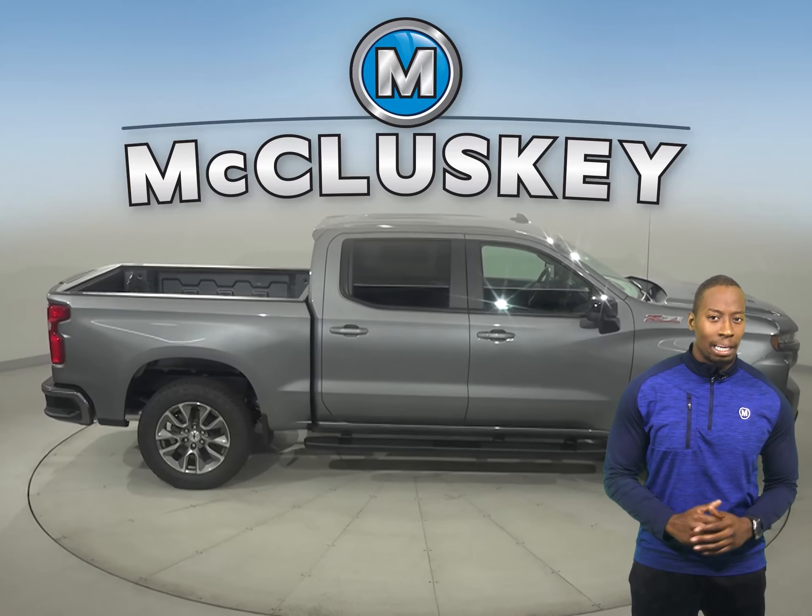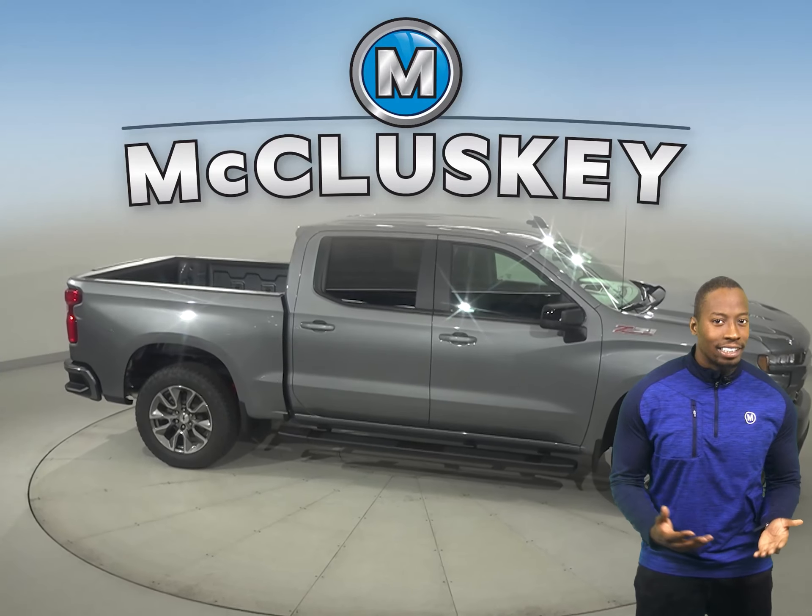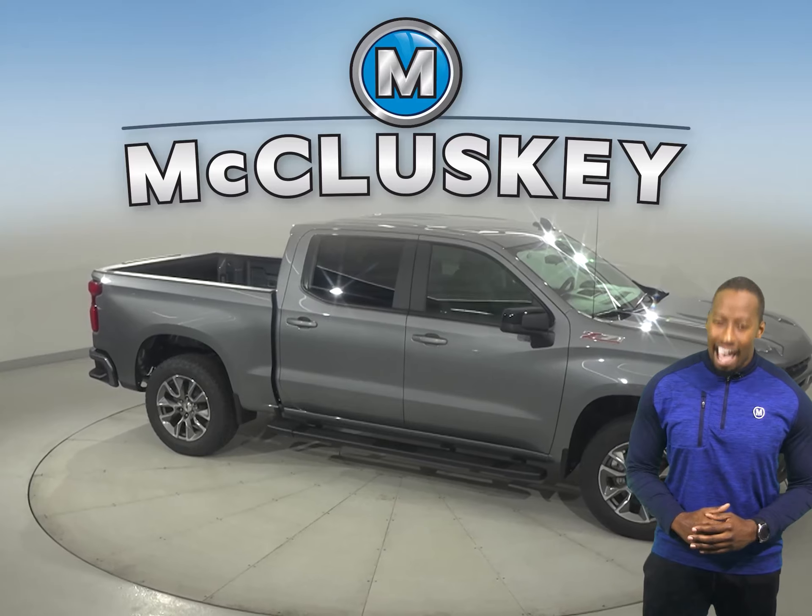Special editions like the commanding Midnight Edition or the street-inspired Rally Edition will have you turning heads everywhere you go.